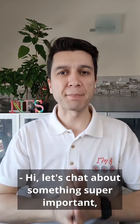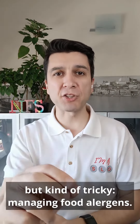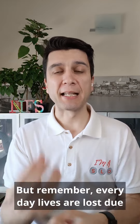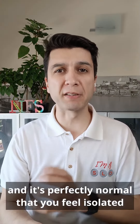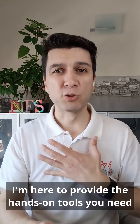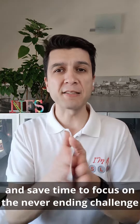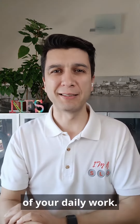Hi! Let's chat about something super important but kinda tricky: managing food allergens. Remember, everyday lives are lost due to the consumption of unsafe food, and it's perfectly normal that you feel isolated and disheartened in your quest to ensure safe food. I'm here to provide the hands-on tools you need to enhance your competencies and save time to focus on the never-ending challenge of your daily work.